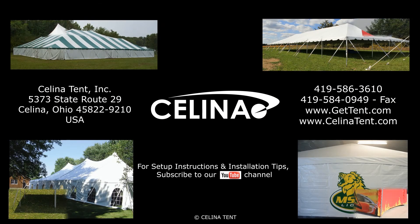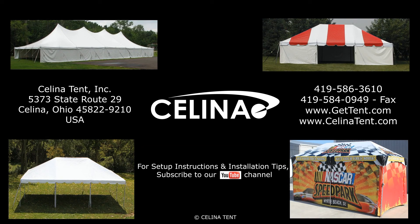Purchase sidewalls, tents and accessories online at GetTent.com.